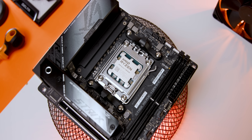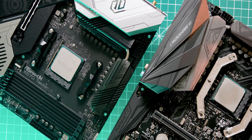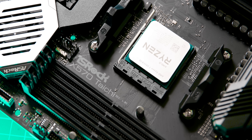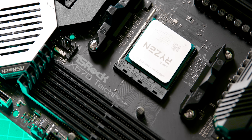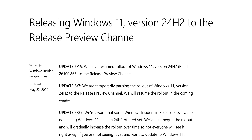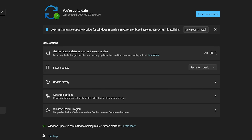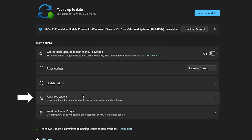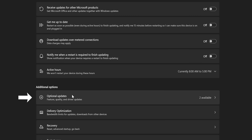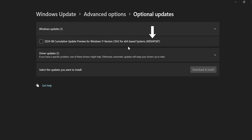The main focus here is on the optional update, since it gives comparable performance uplifts. And for people with existing systems, they don't have to completely reinstall Windows to get its benefits — at least until 24H2 is officially rolled into Windows Update. Getting this optional update is pretty simple: just head into Windows Update, select Advanced, then Optional Updates, and install KB5041587.